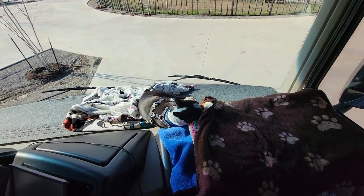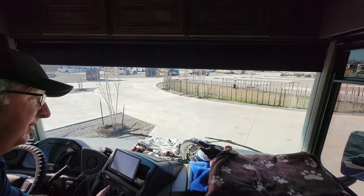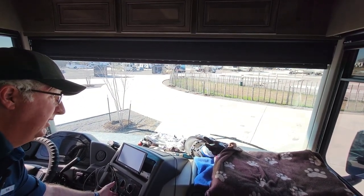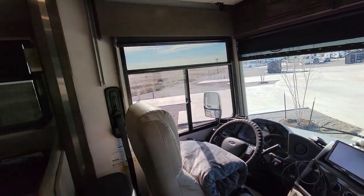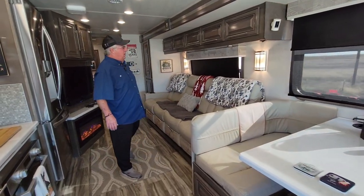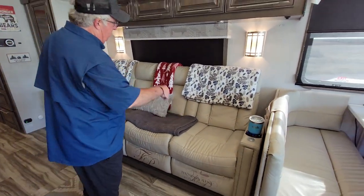These windows are really phenomenal. They also have night shades that come down, as well as day shades that come all the way down — that's a good feature on both sides.